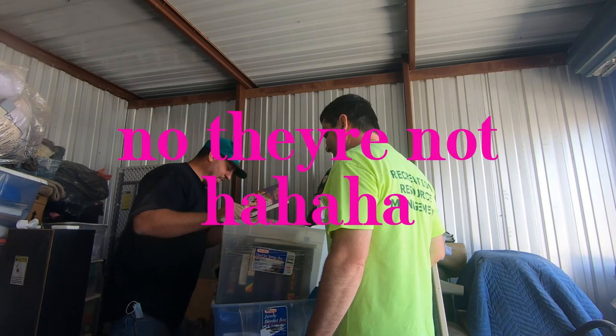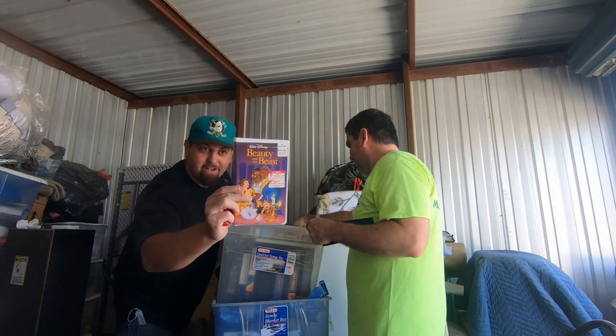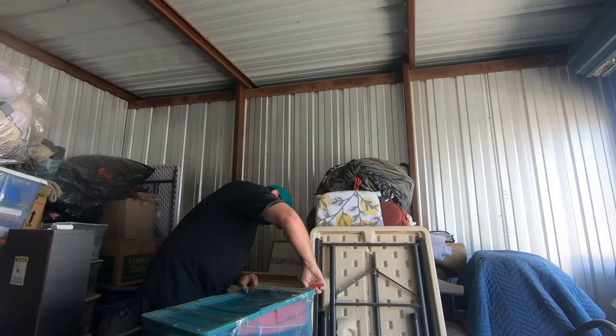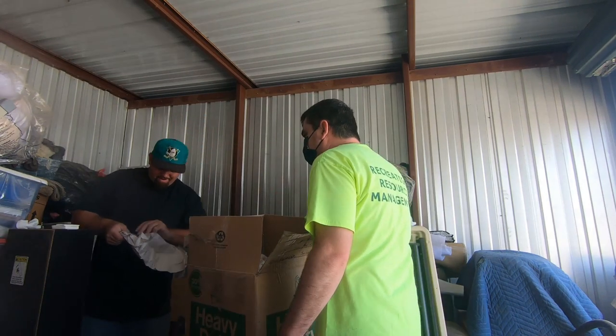Aren't those worth a lot? Remember, did you see this one sell for like 75,000? The 75,000 sealed Beauty and the Beast — the black diamond? It's bullshit. It is bullshit.